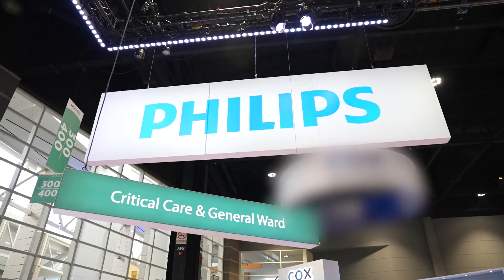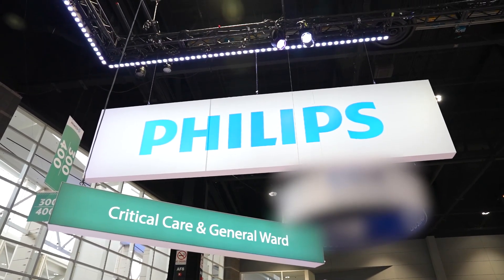Customers are seeing hundreds of solutions at HIMSS, and they're asking Philips: can you integrate those solutions, help me select the best ones, and then help me put that into my practice so we can deliver better health care and better patient services.